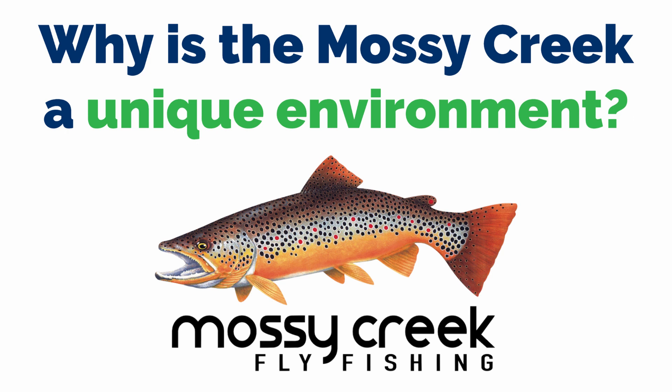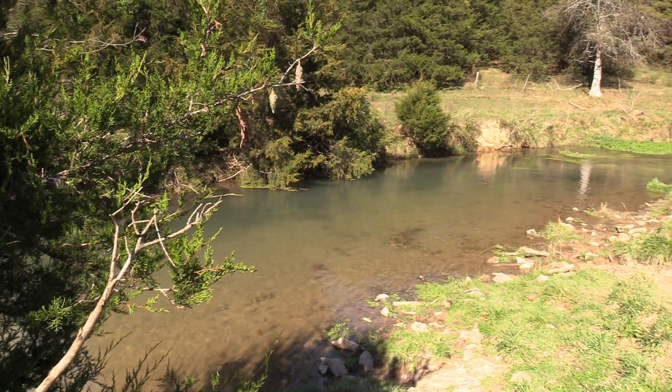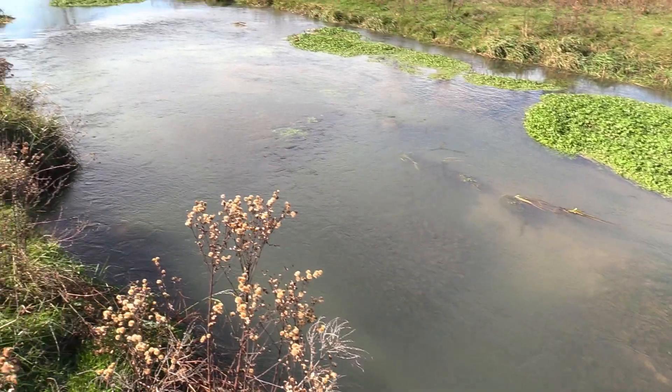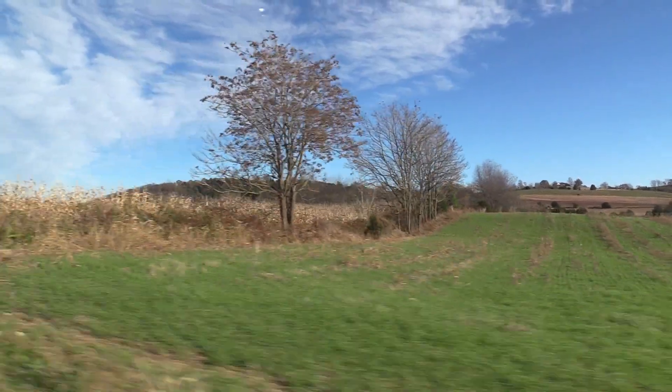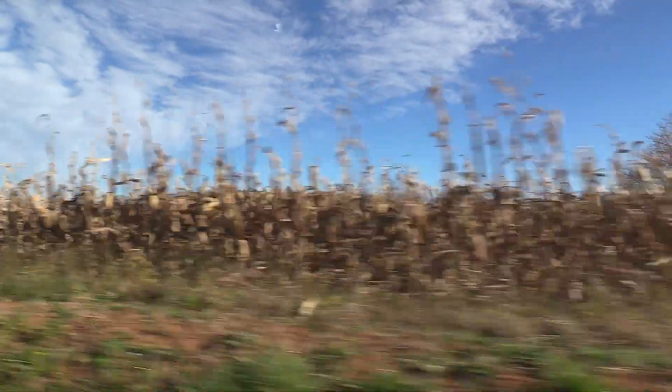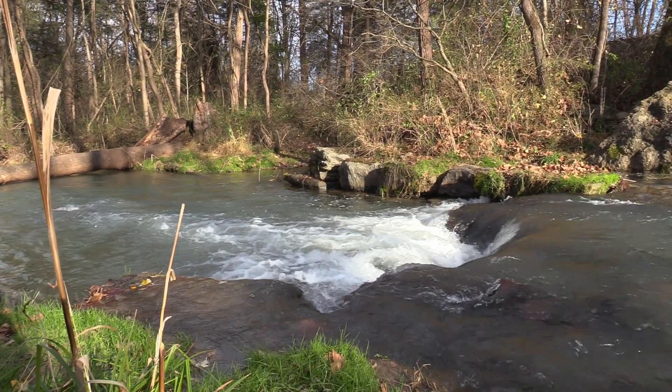Why is Mossy Creek a unique environment? Several hundred years ago, most of the streams in the valley were trout streams. The range of the trout has changed as people settled and changed the land use. Basically, all the brook trout that lived in this part of Virginia didn't just reside at the highest elevations — they resided all the way down into the Shenandoah River.